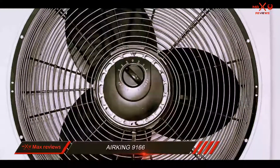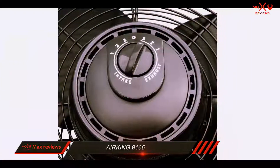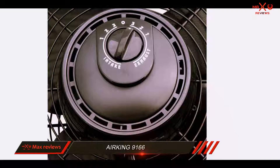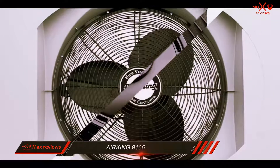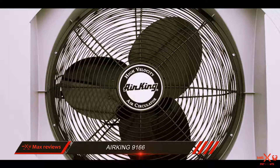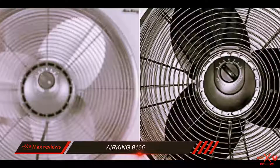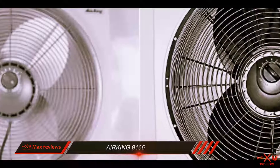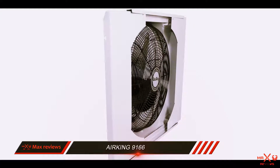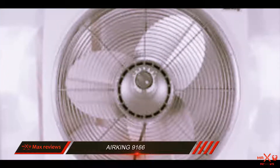This window fan is suitable for commercial use — it will be really helpful in any cafe kitchen, small workshop, and more. According to tests, the Airking window fan can effectively ventilate large and medium spaces, and if you have a small room, it will ventilate it really fast. This fan is suitable for window openings from 27 to 38 inches, installation is simple, and everything you need is included in the shipping package.